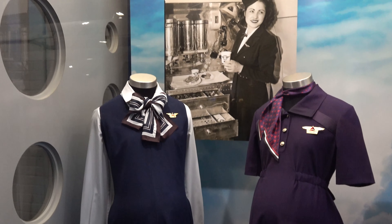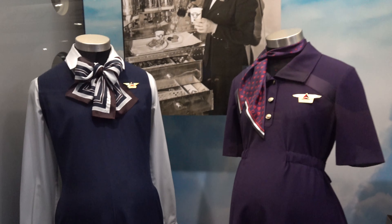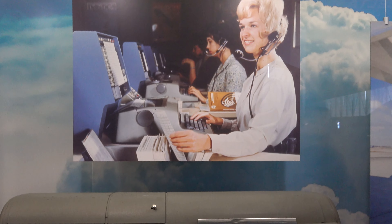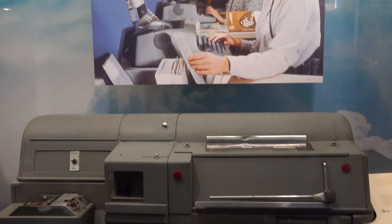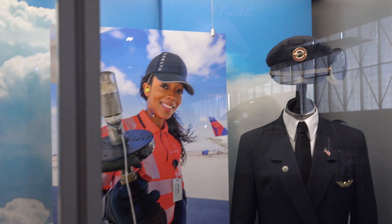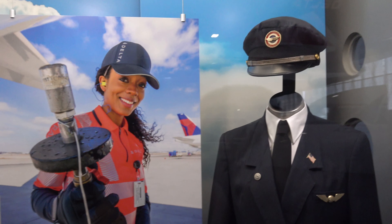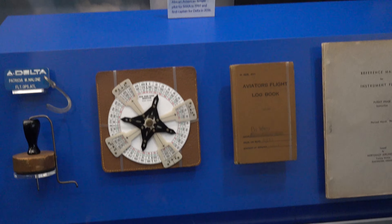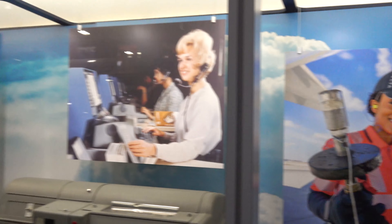This section of the museum talks about the women of Delta and the pivotal role they played, especially during World War Two, where a lot of men were drafted and women had to fill those roles at Delta. It shows how that era evolved into great careers for women in the aviation industry, which is really cool to see that aspect of their history.